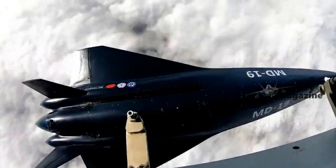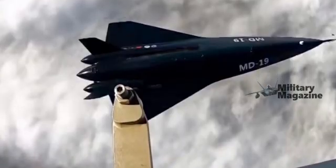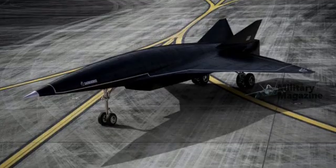The MD-19's capabilities go beyond a mere tech demonstration. This platform could be used for reconnaissance missions, weapons system testing, or as a foundation for the development of future hypersonic weapons.